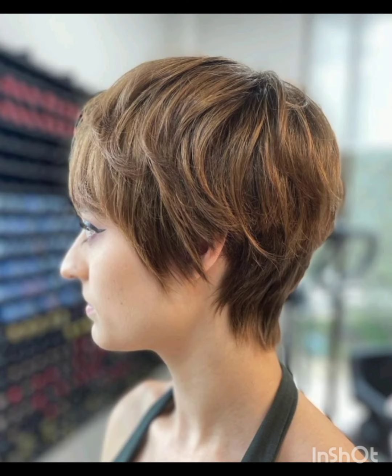Layered pixie cuts use different lengths of layers to add dimension and movement. Side swept pixie cuts have hair styled to one side, creating a flattering asymmetric look. Undercut pixie cuts feature short sides and back with longer hair on top for a bold style. Choose a pixie cut based on your preferences and face shape for a personalized look.